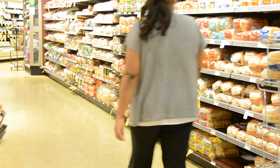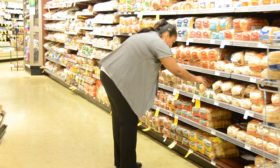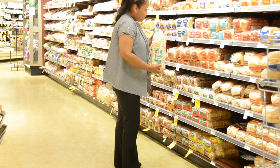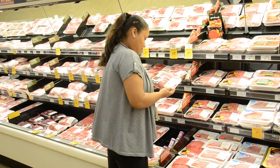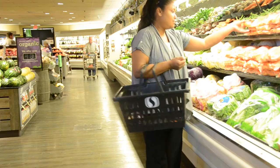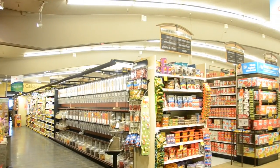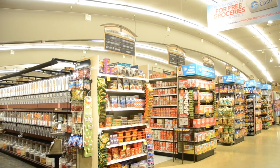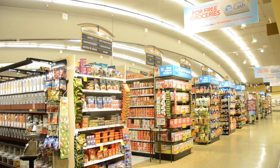Franchise grocery stores such as Safeway, Co-op, and Real Canadian Superstore are divided into different departments such as deli, bakery, and produce, in addition to being organized by aisles. Look out for those signs to find whatever it is you are looking for.